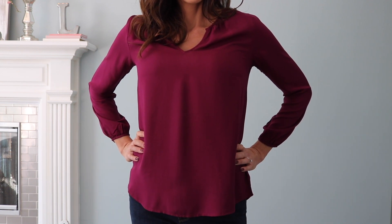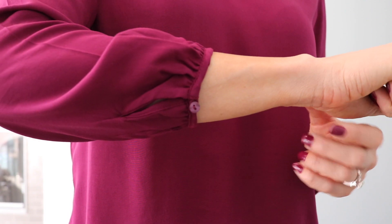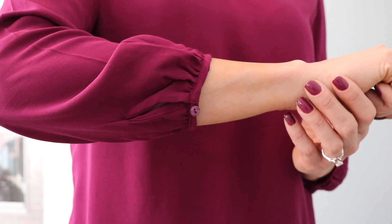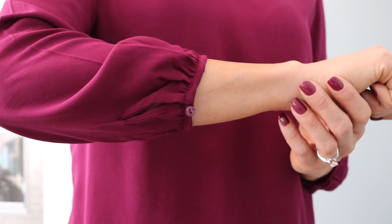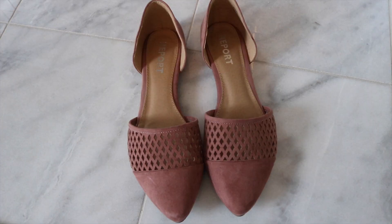This top is also from Old Navy. I love the color — such a pretty berry color — and it's just nice and flowy. It has sort of a v-neck and a little button on the sleeve. It's just a nice, pretty casual top that you could dress up if you wanted.